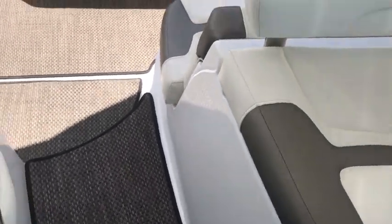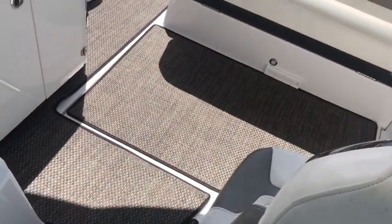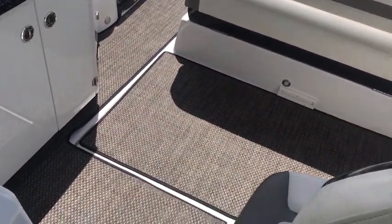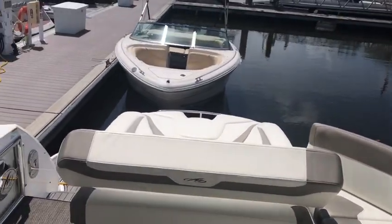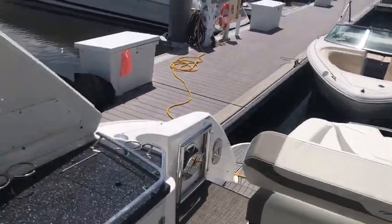This boat has a nice floor arrangement with the woven material on the floor. Big access to open up for the motor compartment. Really, really super cool boat. Let's go down and check the cabin.